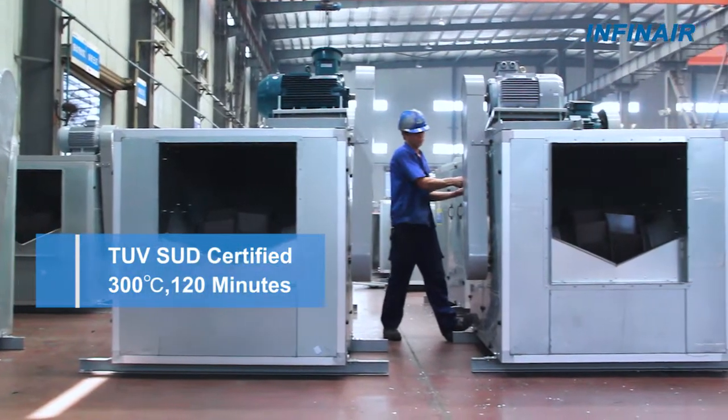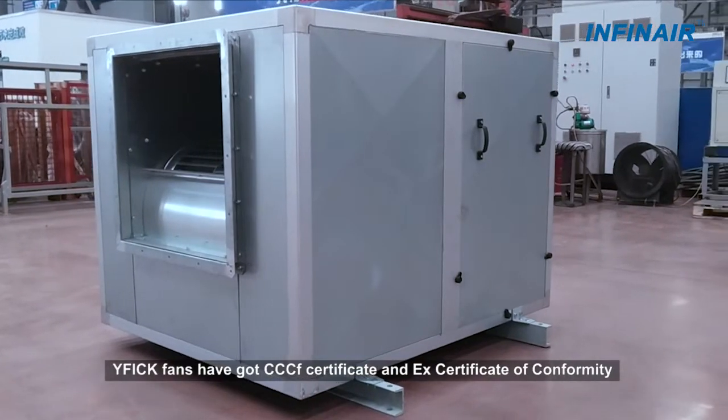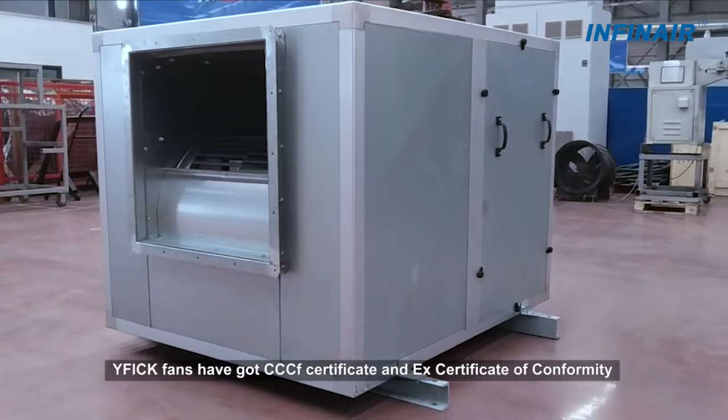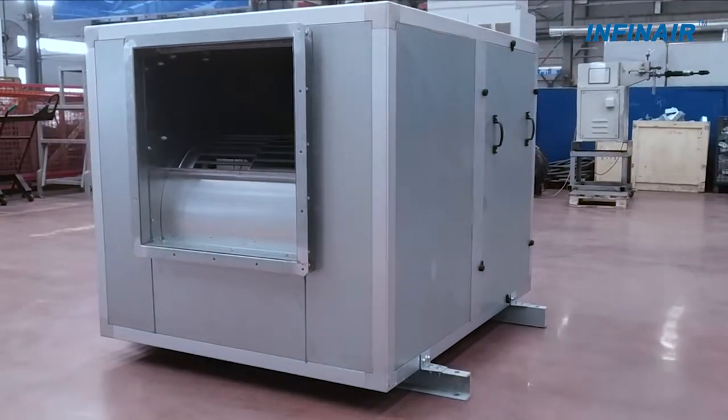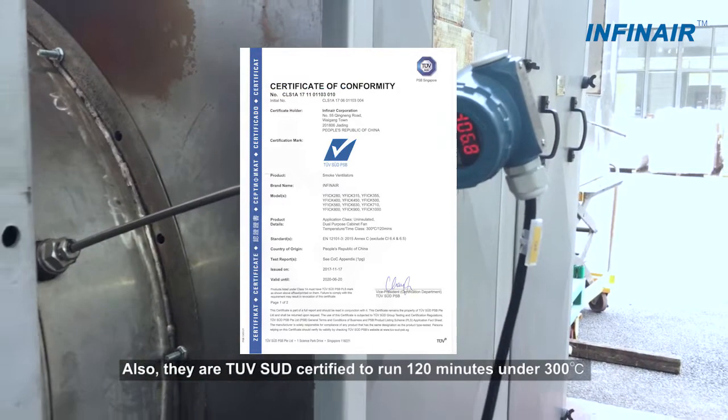The YF-I-C-K fans hold CCCF Certificate and F-Certificate of Conformity. They are also TUV certified to run 120 minutes under 300 degrees Celsius.